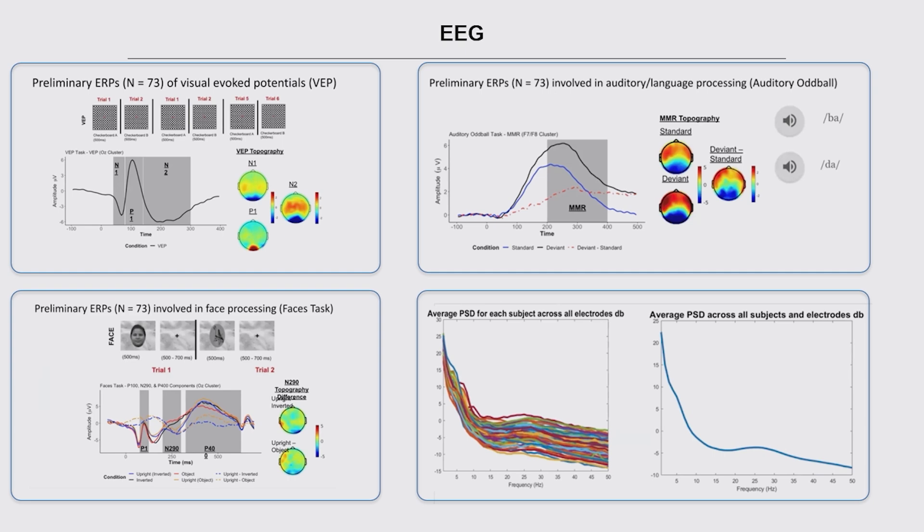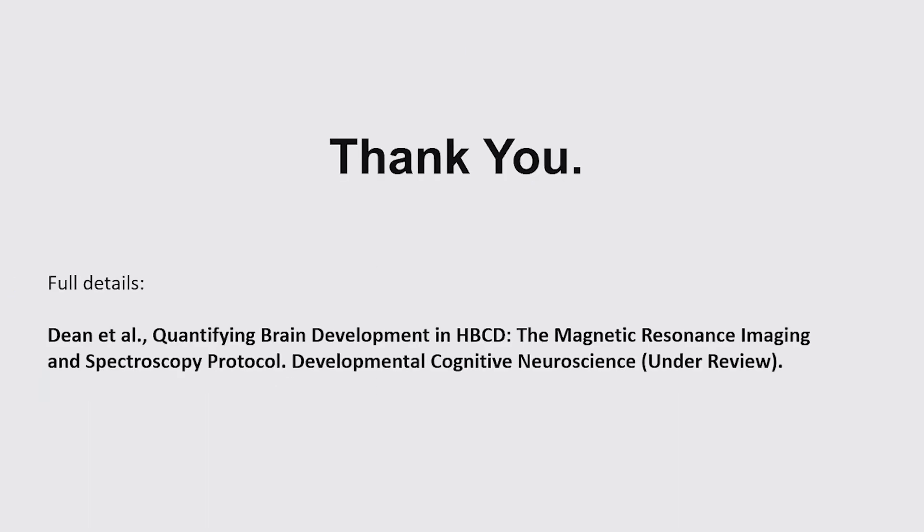You'll also see power spectrum distribution data across all the electrodes. This is our protocol — you're going to be seeing and hearing lots more of it as the study progresses. I want to thank particularly Douglas Dean and colleagues. There is a paper hopefully to be published very shortly in Developmental Cognitive Neuroscience, giving much more detail on all aspects of the acquisition protocol, the rationale, all the pilot work, and information on the data analysis. Hopefully that will be a great resource for all of you. Thank you very much.